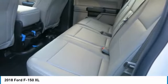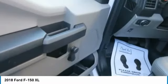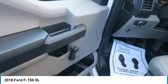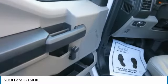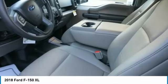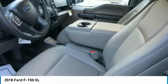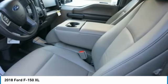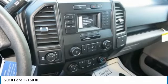With an available Sync Connect-equipped vehicle, you can use Ford Pass to track your vehicle's location and remotely access vehicle features, such as start, lock and unlock, and vehicle status, including fuel level.